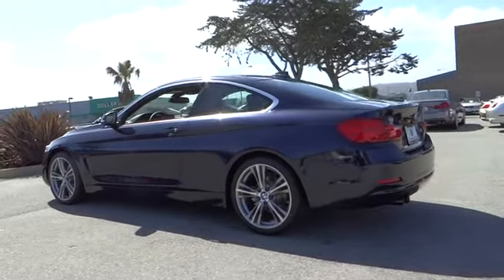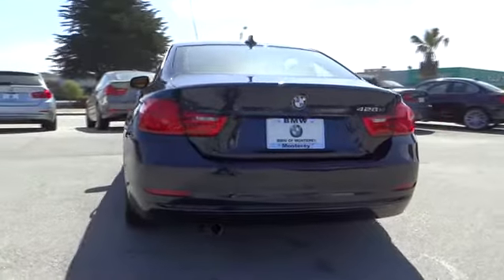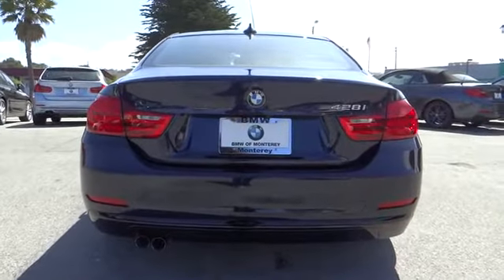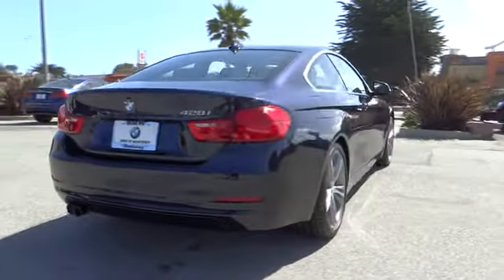Power passenger seat, keyless entry, backup camera, navigation system, leather-wrapped steering wheel, driver lumbar, driver airbag, adjustable steering wheel, power steering.